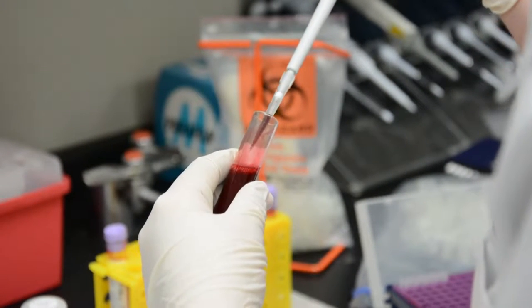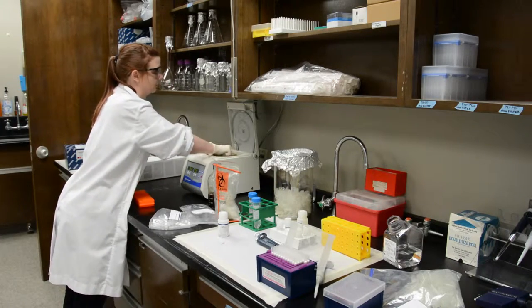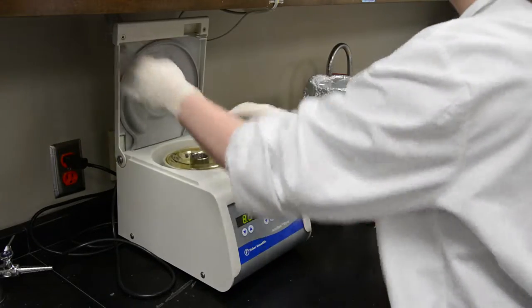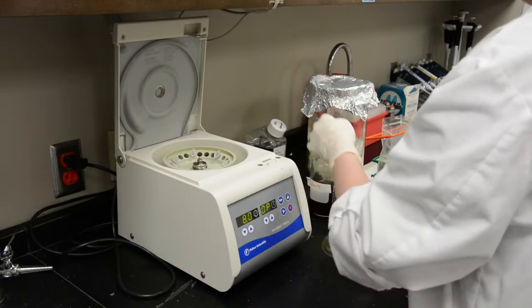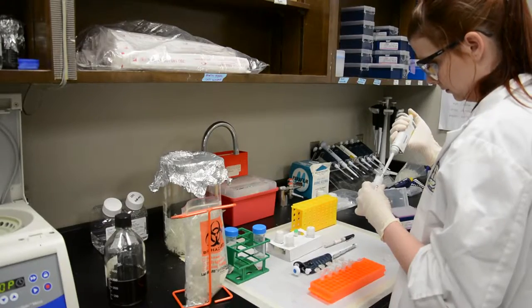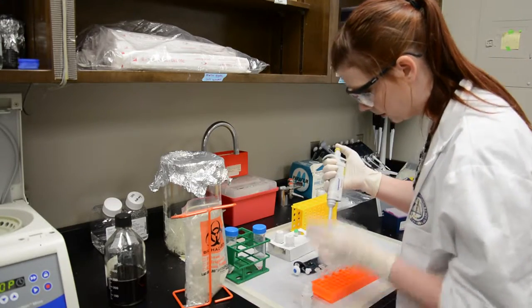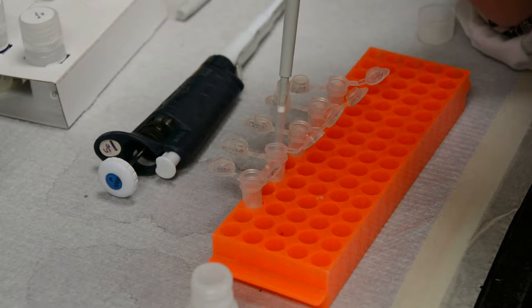The DNA products generated from the primers are used as a template in a replication setting, in which the template DNA is amplified exponentially, setting in motion a chain reaction.